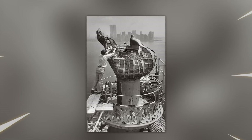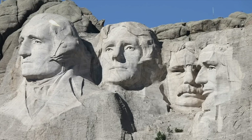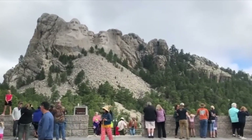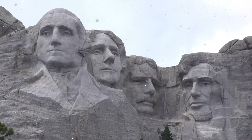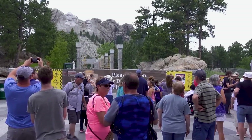Mount Rushmore National Monument. Who isn't familiar with the heads of U.S. presidents George Washington, Thomas Jefferson, Theodore Roosevelt, and Abraham Lincoln, immortalized in the rock of Mount Rushmore? The construction of this monument in the Black Hills of South Dakota took 14 years. The imposing facade is known worldwide, but what is hidden in the rock behind the monument is likely less well known.